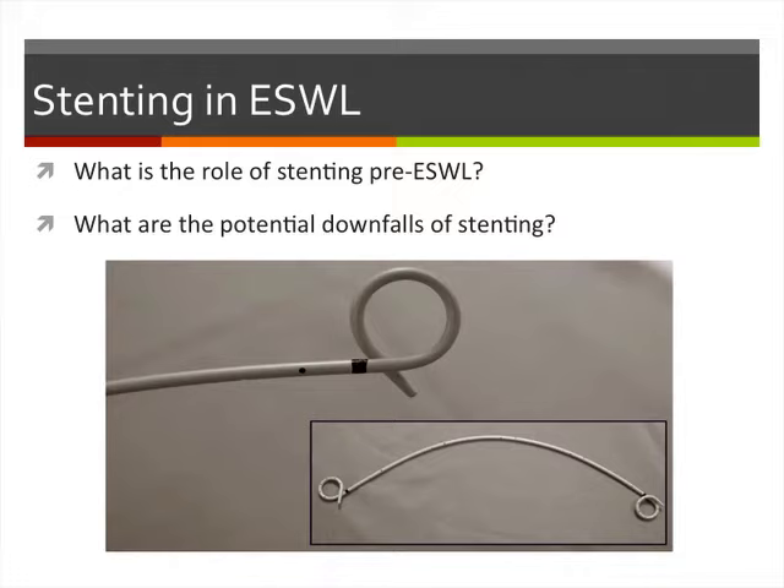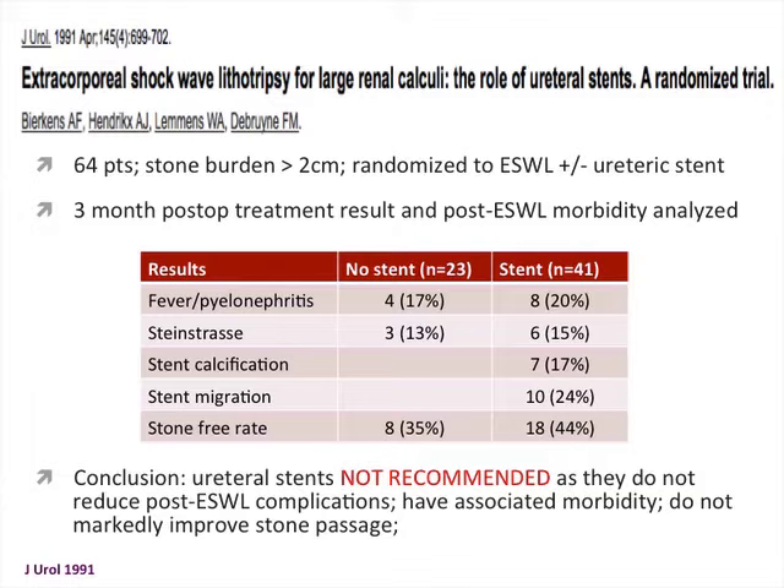Regarding the role of stenting pre-SWL: a randomized trial of shockwave lithotripsy for large renal calculi greater than 2 centimeters randomized patients to shockwave with or without a stent. Overall post-SWL complications showed no statistical difference between the two groups — 17% versus 20% fever rates, similar Steinstrasse incidence. However, there was increased morbidity from stents in terms of calcification and migration, and the stone-free rate wasn't convincingly better for the stented group at 44% versus 35%. The authors did not recommend routine stenting.